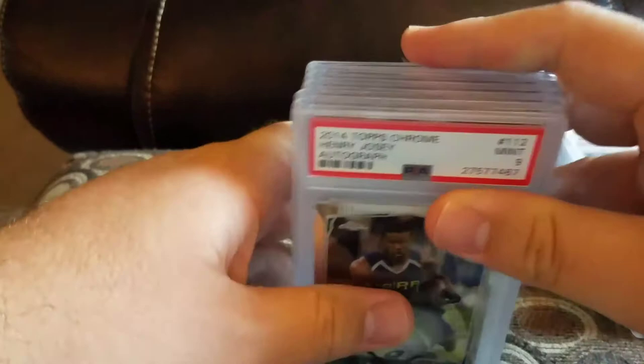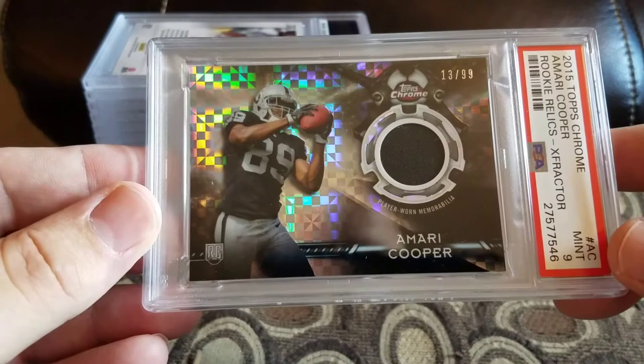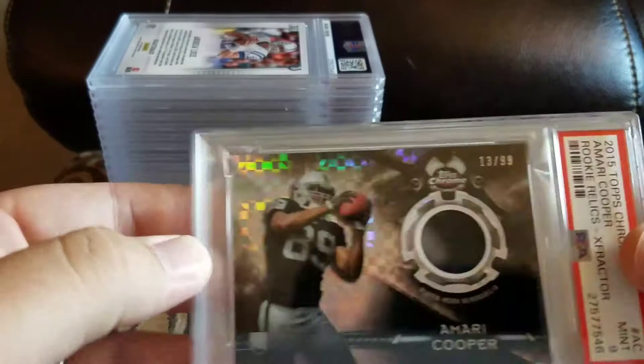One more box down. Pretty happy with this order overall — got some stuff I wanted graded and some stuff to pay for the order, so it's good when it works out that way. Got a Amari Cooper Topps Chrome X-Fractor Rookie Relic in a mint 9, numbered to 99. I like that it's number 13/99 — my birthday is the 13th.